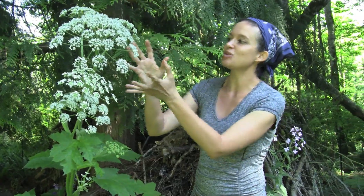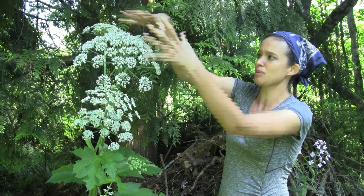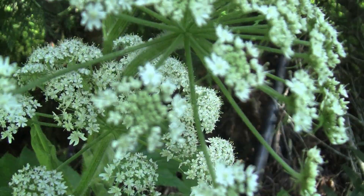It has this amazing inflorescence of beautiful white flowers, and these are formed in compound umbels. You've got the big umbel, and then you've got the little umbels that are also a part of it.